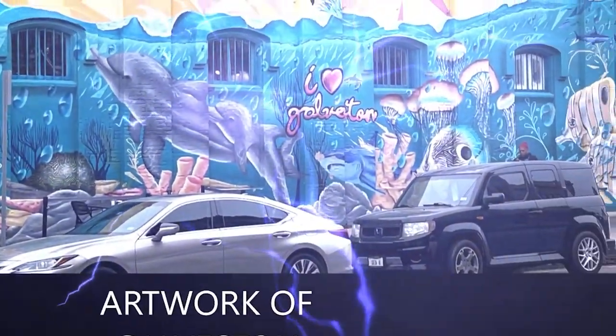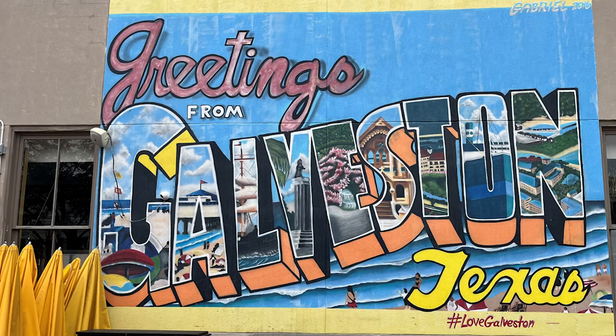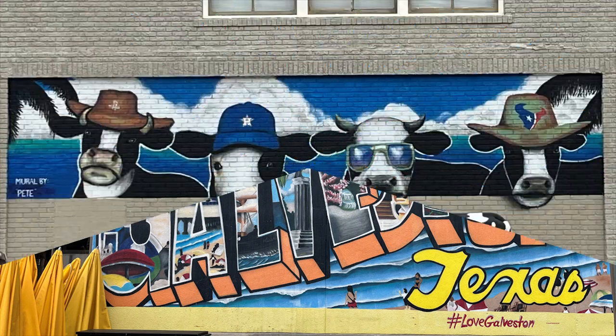Greetings from Galveston, Texas. Hey Gabrielle, you did a great job. And look at these cowboys.